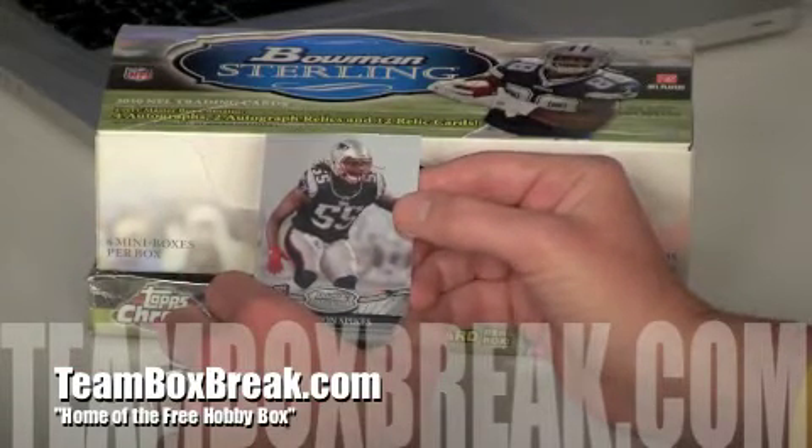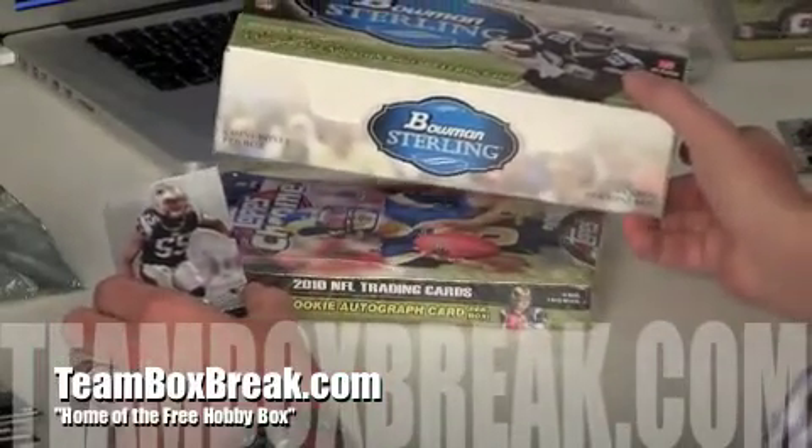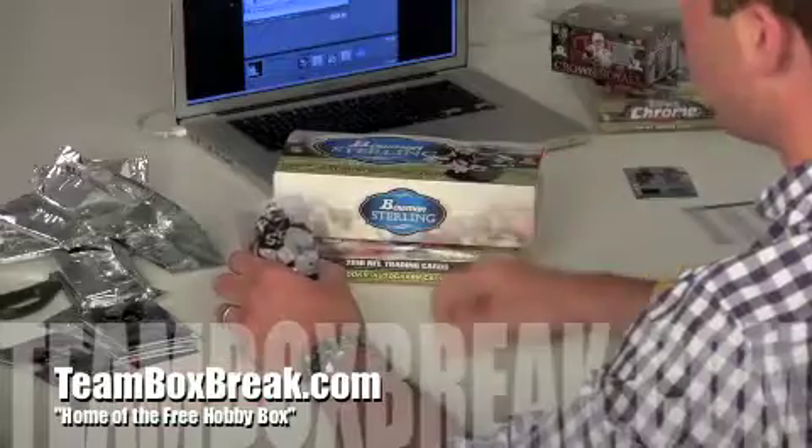So give me two minutes to get all the hits together, and then we'll raffle off this Topps Chrome Hobby Box. Just give me two minutes — we'll be right back.